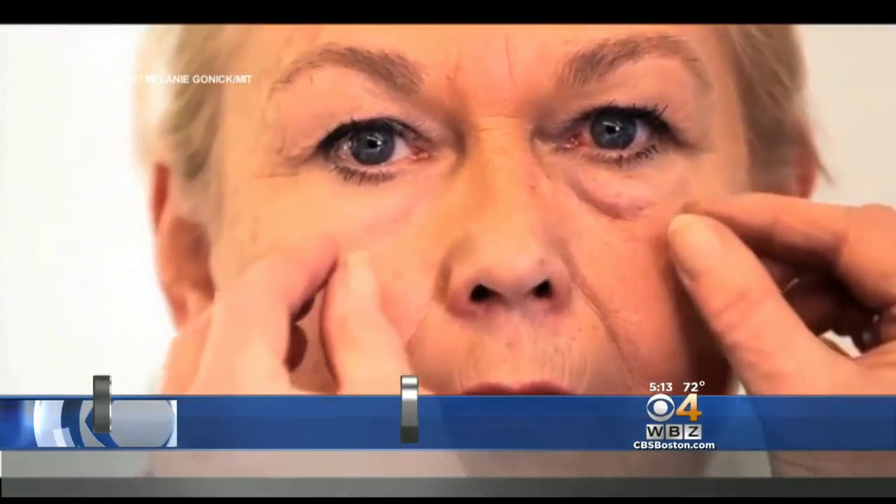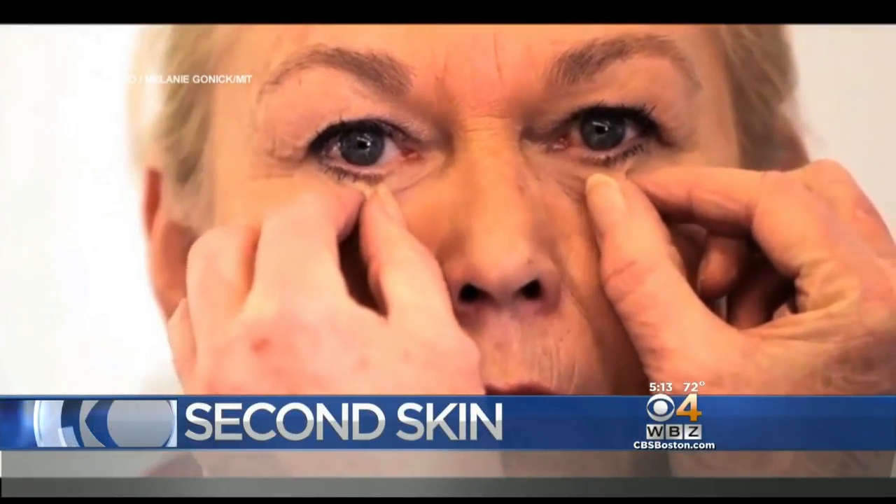The inventors call it 'Spanks for Your Face' or just 'Second Skin,' and it could make you look years younger almost instantly. It's a breakthrough that can temporarily erase signs of aging and even deliver medication. The scientists who created it at Mass General and MIT want you to see how it works.